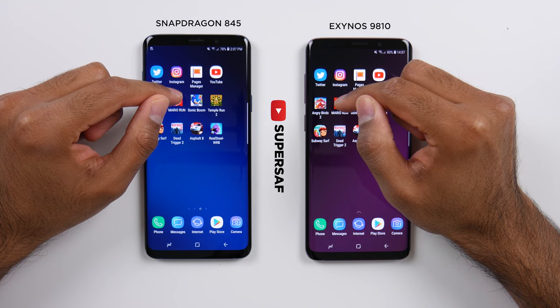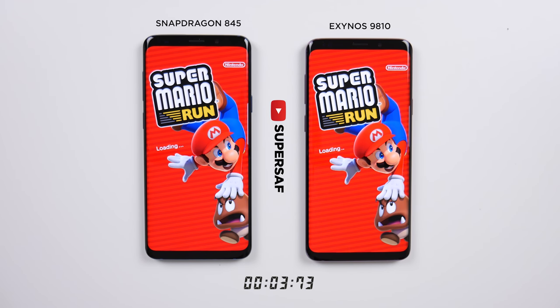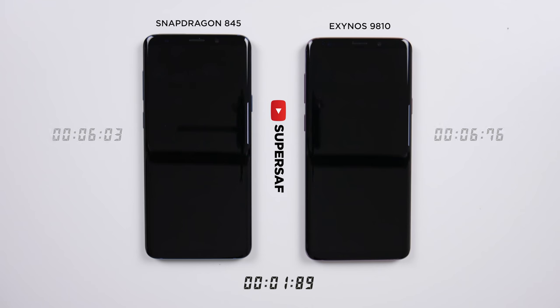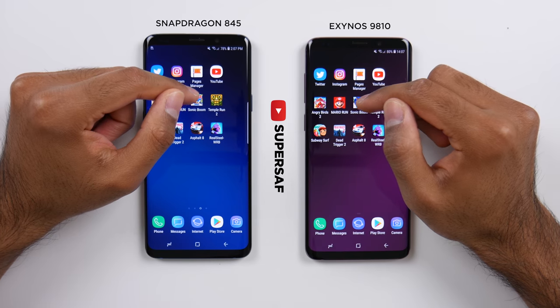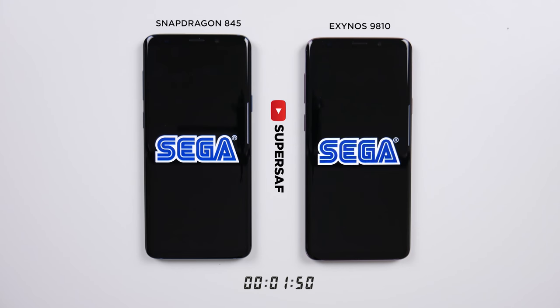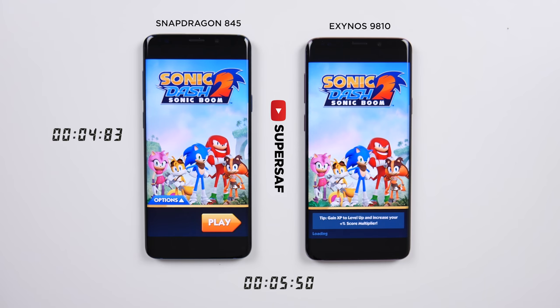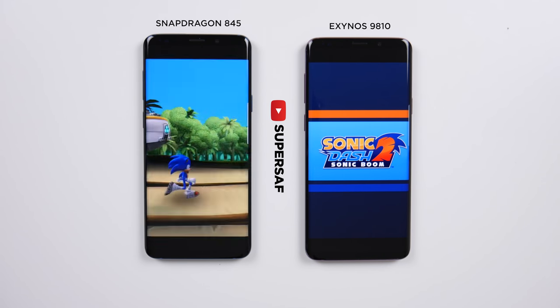Now let's move on to Mario Run. Very close, but ever so slightly quicker on the Snapdragon, and the game also loads up ever so slightly quicker on the Snapdragon. Let's move on to Sonic Dash — once again, less than a second between them, but the Snapdragon did load up quicker.